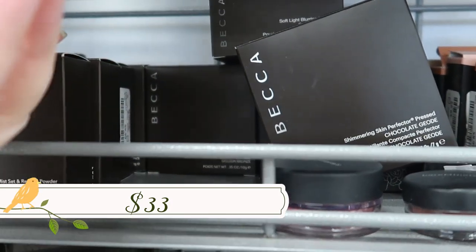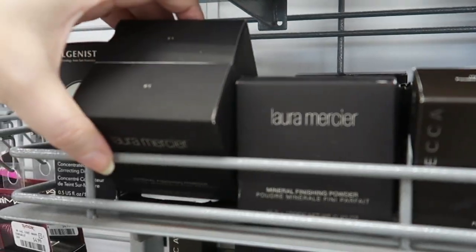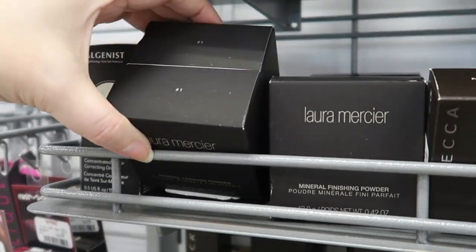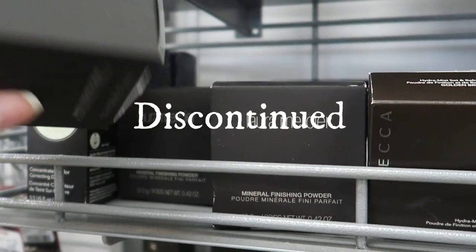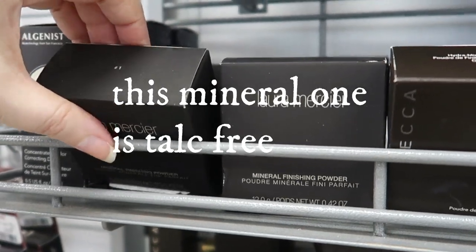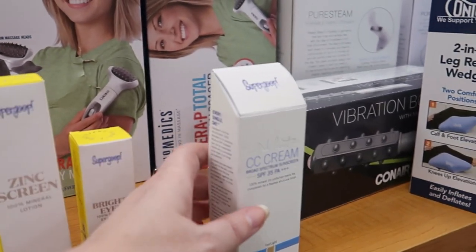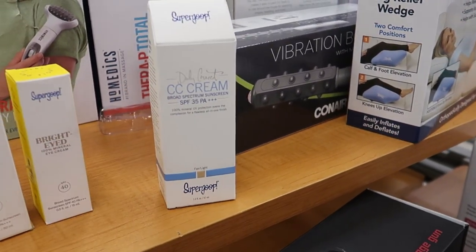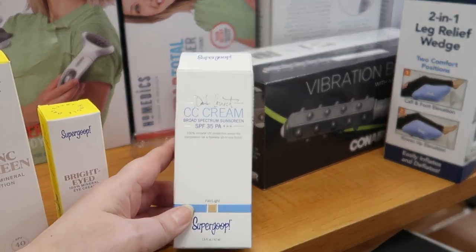Over here we have the Laura Mercier Mineral Finishing Powder — it's a loose powder in shade one, $12.99. I did pick this up and it's pretty good. This is different from her translucent powder and comes in two shades.